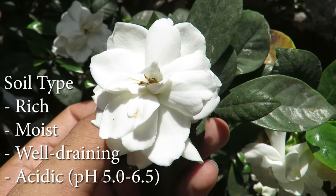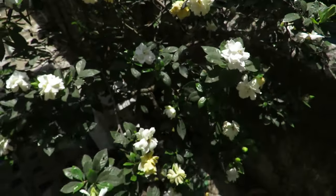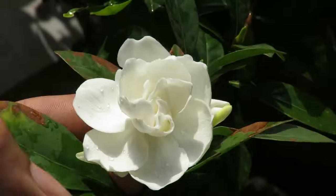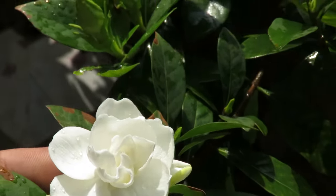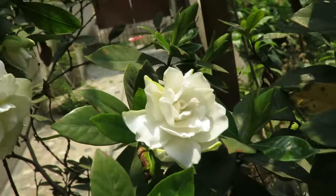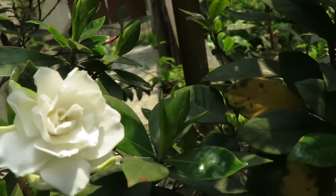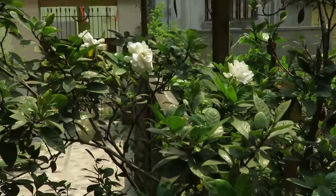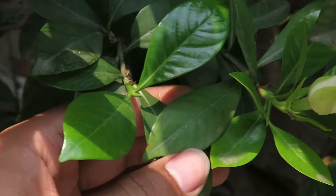They prefer soil with a lower pH level, so mix lots of organic matter and compost with your soil. You can also add a little cocopeat for moisture retention. The plants don't like too much dry soil, so water them regularly and keep the soil constantly moist, but don't overwater them. You can spray water on the foliage during the hot dry months to maintain the humidity.